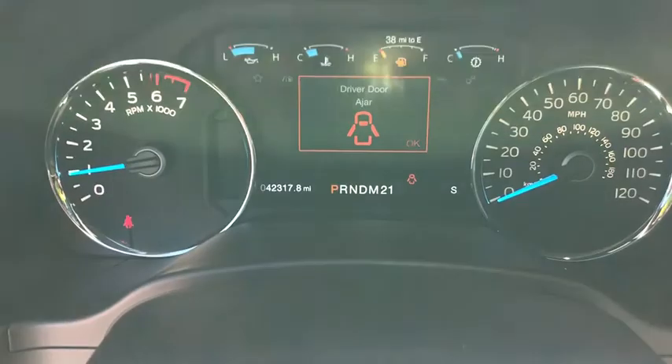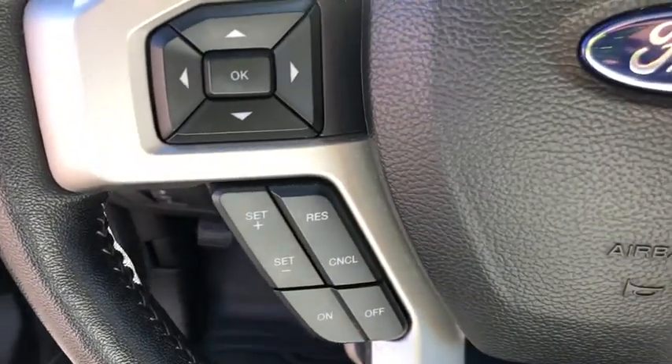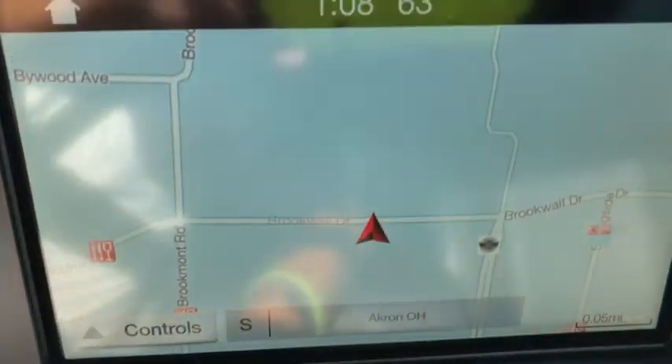Rear window defroster, power windows, fog lights, security system, electronic stability control, compass, trip computer, heated steering wheel, heated front seats, overhead console. This beauty will even make your house keys jealous.